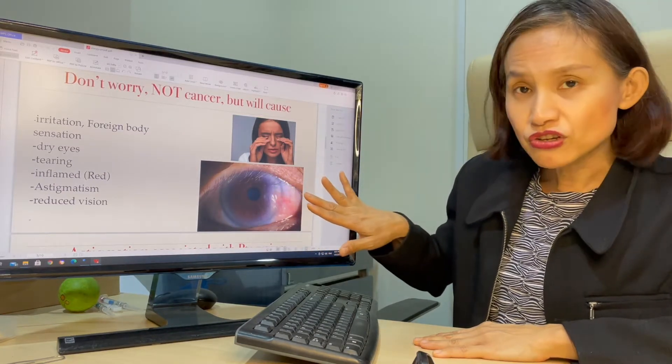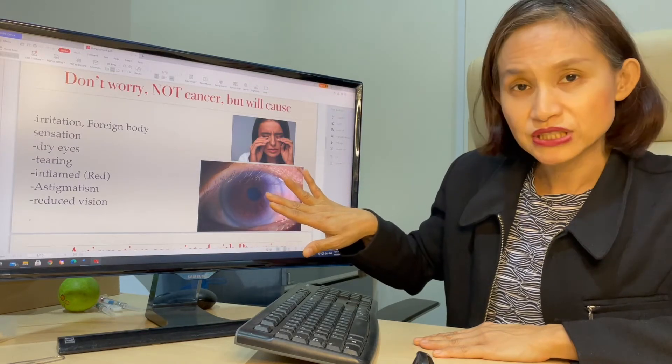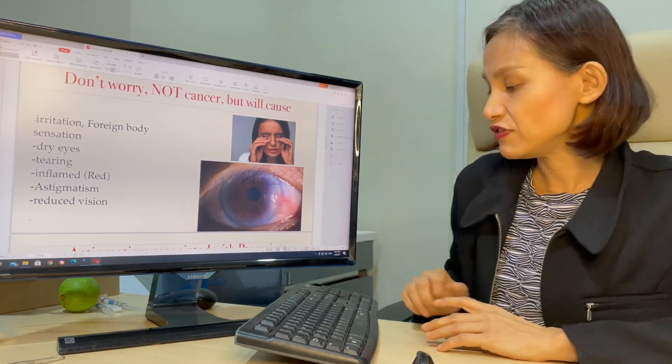If it continues to grow over to the central cornea, it can also cause reduced vision.